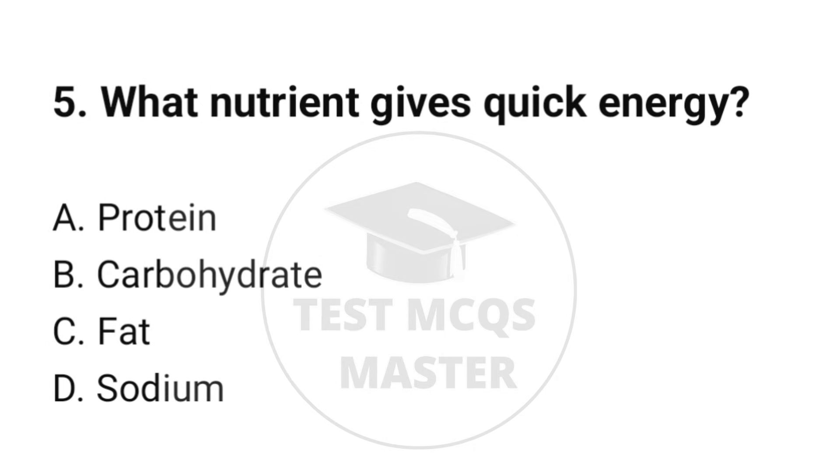Question number 5. What nutrient gives quick energy? The correct option is B: Carbohydrates.